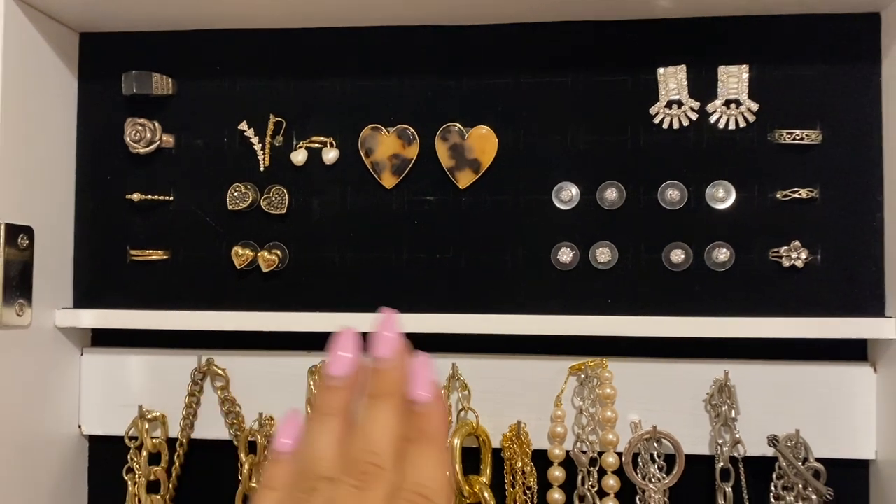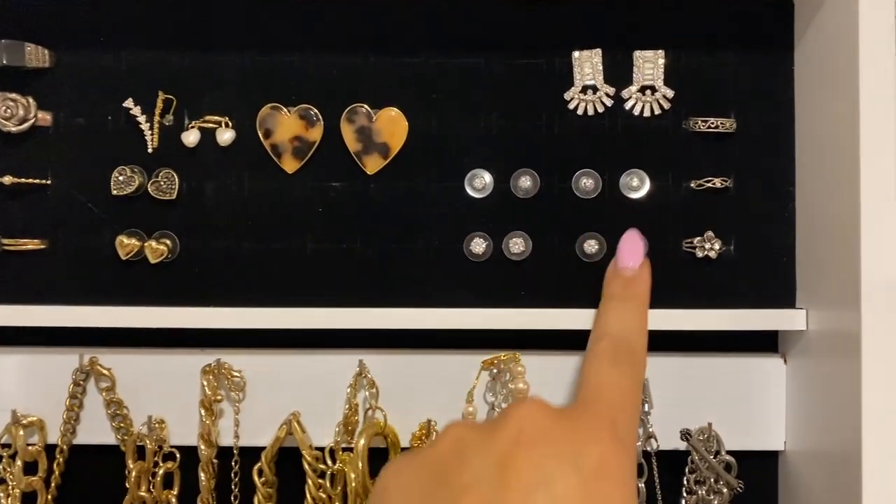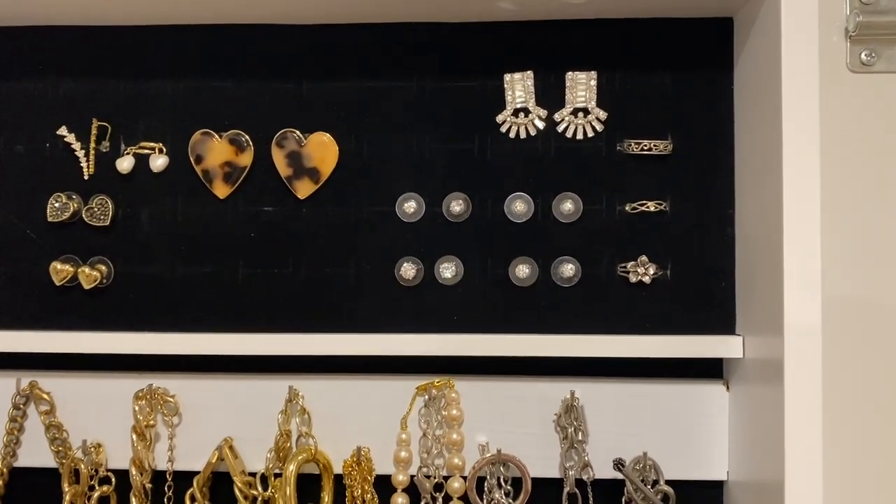Here is the ring section — like I said, I put my studs up here too, and it turned out really, really well. I also have room to grow, which is nice.